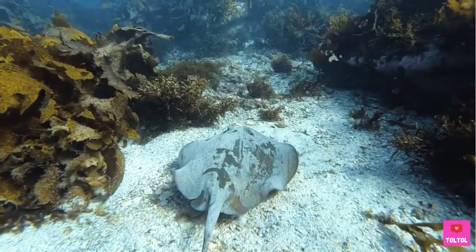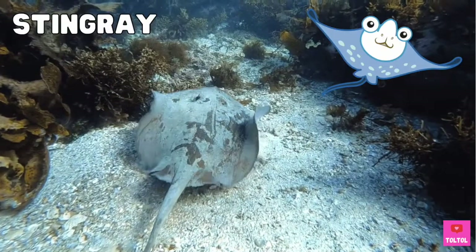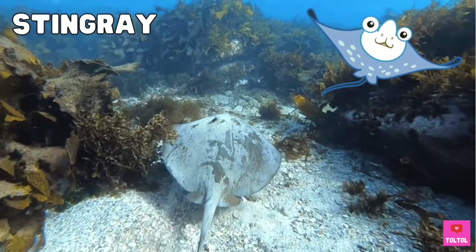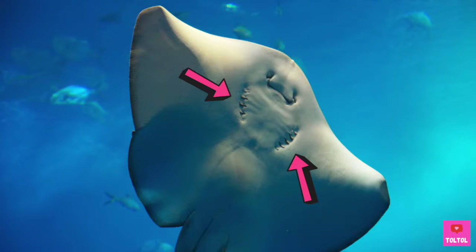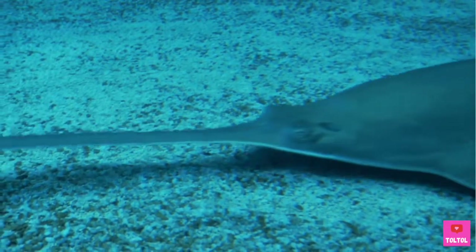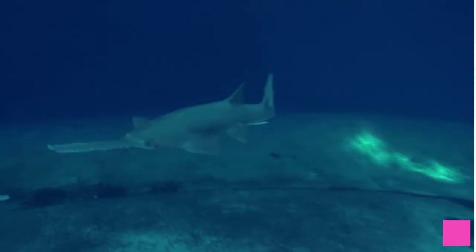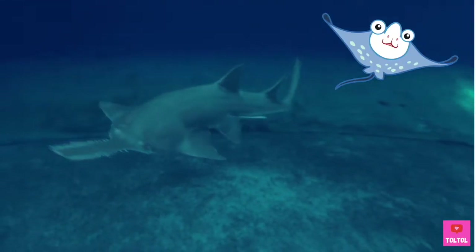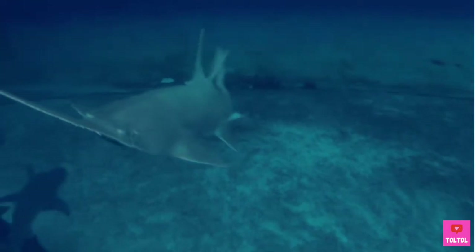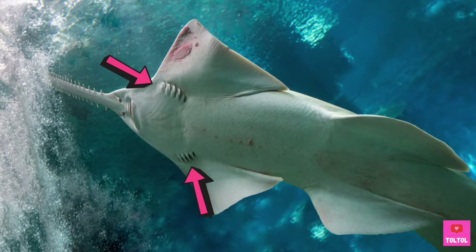What about this one? Check out how it moves its pectoral fins. Yes! It's a stingray! See these gill slits here? Last round — this can be a tricky one. You got it right! It's a ray! This one's a sawfish. Sawfish swims more like a shark, but the gill slits are on the underside, just like a ray!